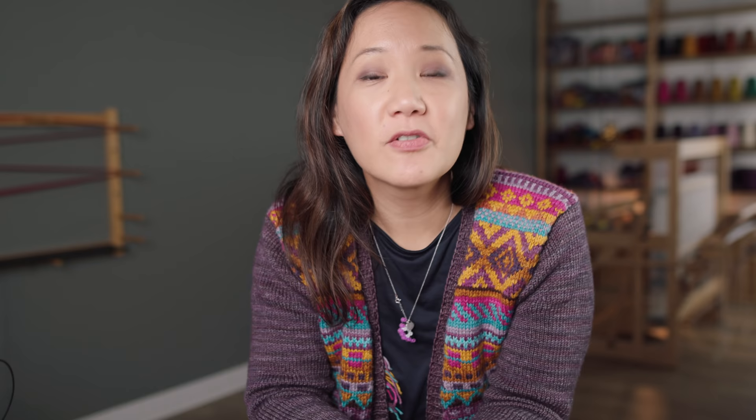That is basically it for today! Thank you so much for being here with me as I finished this sweater. If you like this episode, please hit the like button, and if you'd like to see more content like this, please hit subscribe — we come here every Friday and talk about color and craft. Next week I'm going to talk about crochet, so come back for that. Thank you so much — I'll see you in the next one. Bye for now!